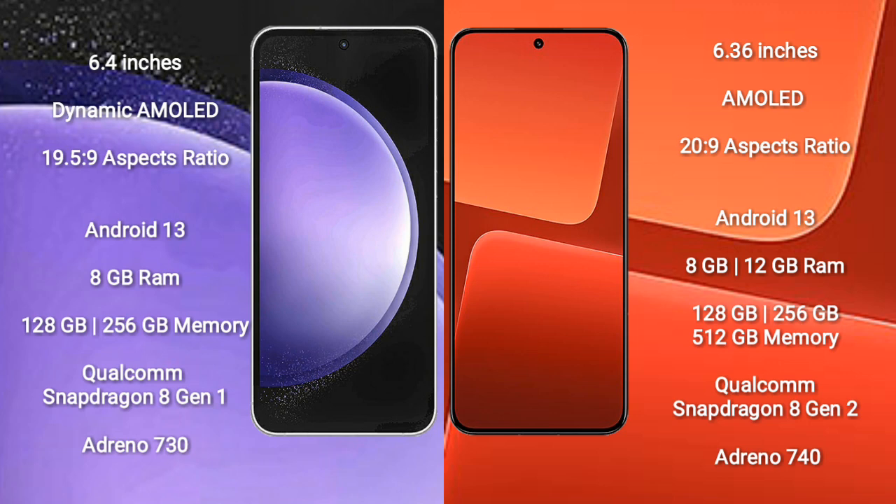Samsung Galaxy S23 FE comes with 8GB RAM and 128GB to 256GB internal storage. It is powered by the Qualcomm Snapdragon 8 Gen 1 processor and Adreno 730 GPU.